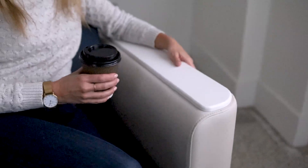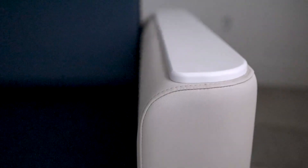Podium's wide flat arms are available with optional solid surface or thermofoil arm caps providing a cleanable surface to set down items. Check out the arm's intricate design. Our skilled design team crafted Podium with minimal seams at high touch areas, ensuring easy cleaning and maintenance.